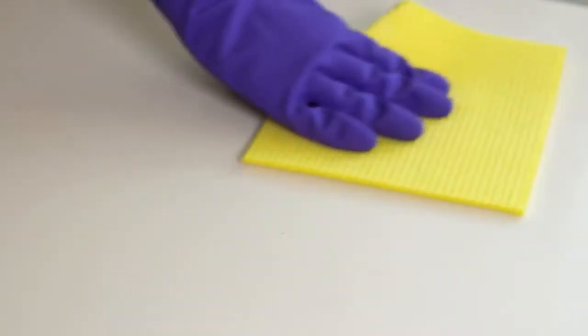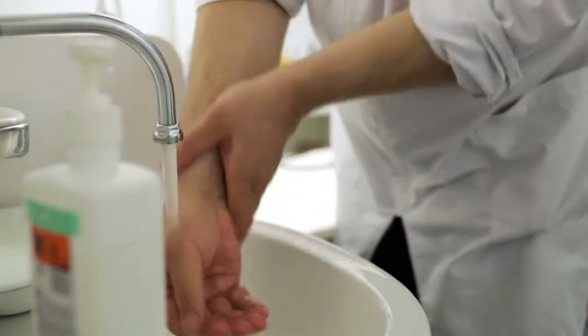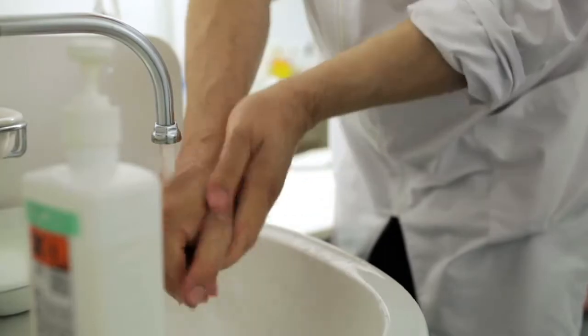The most common way we impact germs on surfaces is wiping and washing today. There are a lot of things that kill germs very well in that way, but unfortunately they're effective for only a short period of time. In order to address that, you have to have something that's continuously impacting it.